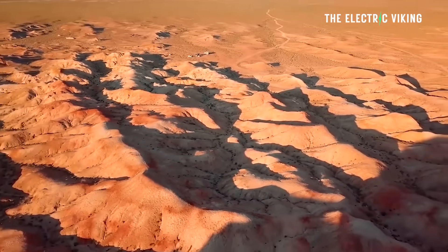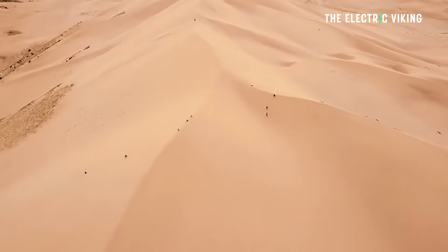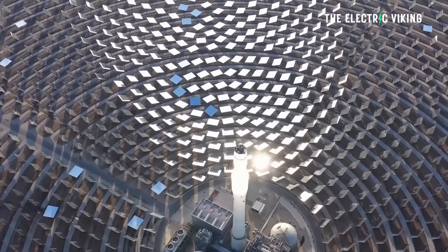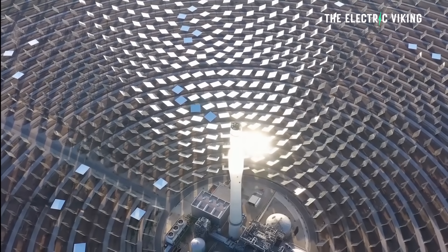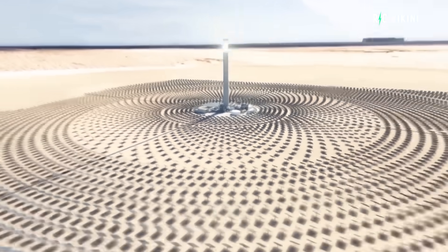Deserts are known for producing pretty much nothing, but that's changing. The Gobi Desert, the sixth largest desert in the world, located in North China and Southern Mongolia, is extremely dry. It receives an average of 2 to 8 inches of annual precipitation, with some areas receiving less than 2 inches per year — that's serious, intense dryness. There is abundant sunlight of more than 3,000 hours a year, making the Gobi Desert an excellent environment for large-scale solar power generation, and pretty much nothing else.